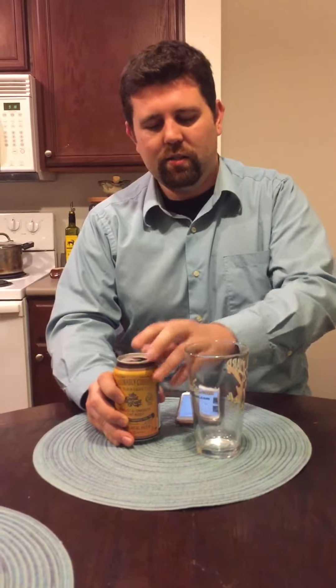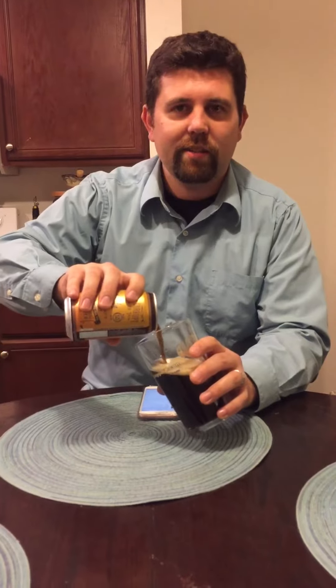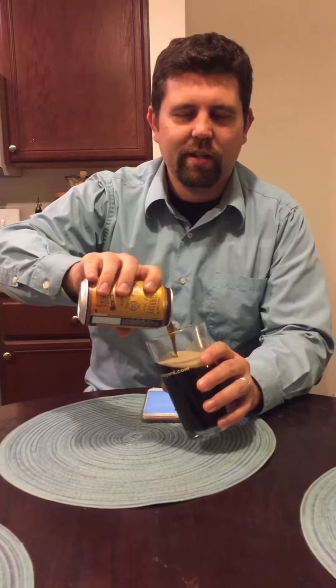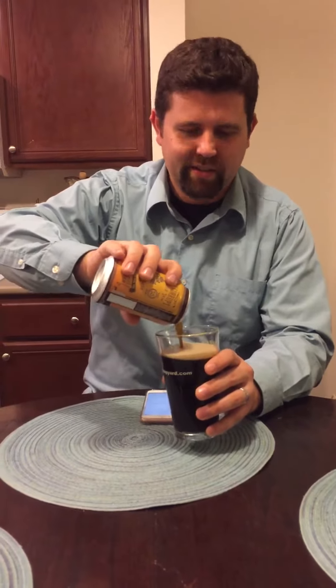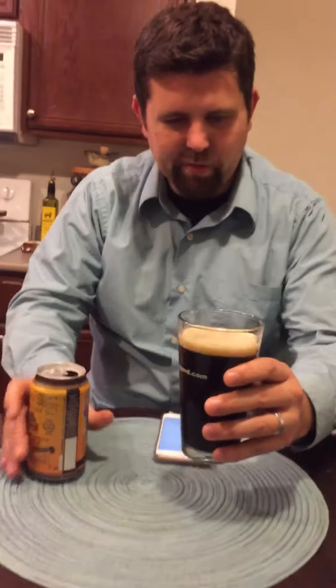Let's give it a shot. And guys, if you can do us a favor — like, share, comment, and let me know in the comments what else you want to talk about with these little lessons and discoveries that we're making together. Oh yeah, it almost pours like a Guinness — look at that, it's pretty cool.